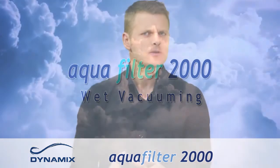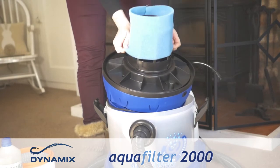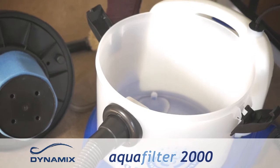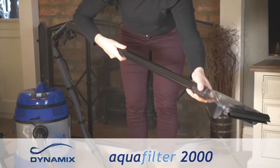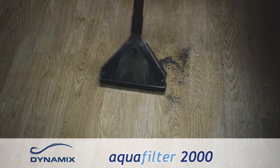Wet vacuuming allows you to quickly and easily clean liquid spills. This requires the blue foam filter to be attached to the cleaner. We will not need the separator container or the knee spout, so these can be removed. Attach the cleaner head to the main tank, attach your wet vac head to the nozzle and you're ready to clean any spills — simply switch on the motor button to begin.